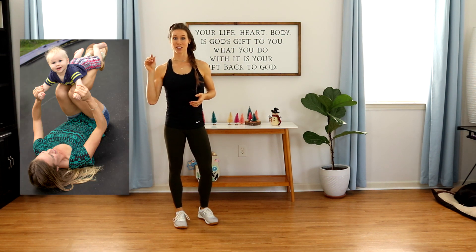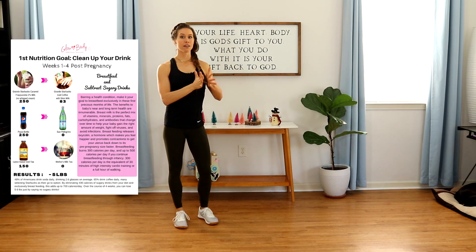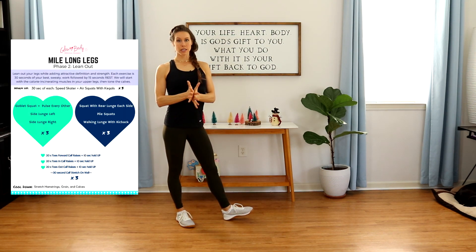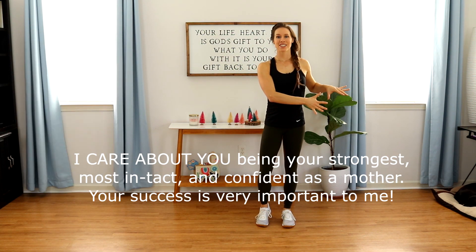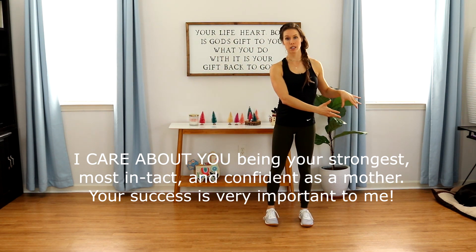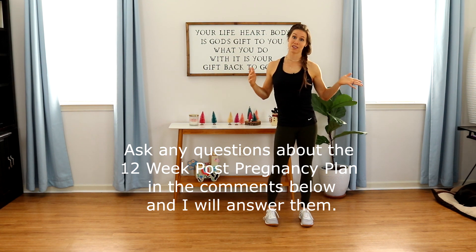Follow my 12-week post-pregnancy plan and I will progressively close your gap over three progressive phases where exercises get harder every two weeks to avoid plateaus, help you burn fat, and help you close that ab gap. But if you are missing out on the everyday movement factors and accidentally making these mistakes all day, we are basically undoing the progress you're making in your workouts simply by the things you're doing on a day-to-day basis at home and with your baby.